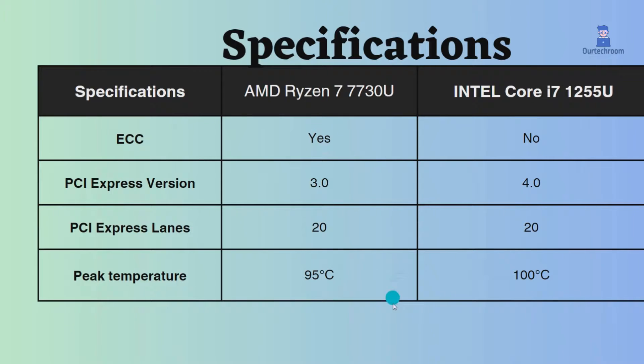We can conclude that the AMD Ryzen 7 7730U is a better choice for multi-threaded performance and ECC support, whereas the Intel Core i7-1255U is a better choice for single-threaded performance.